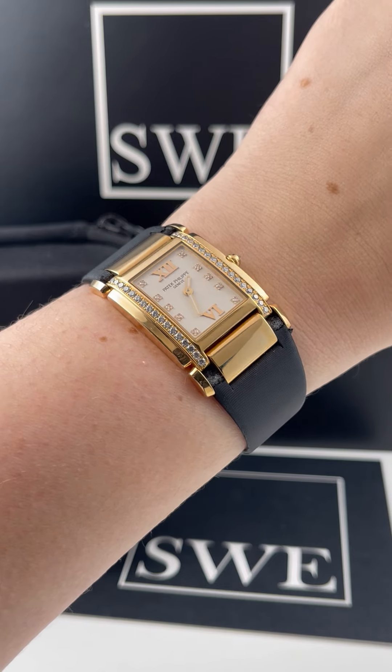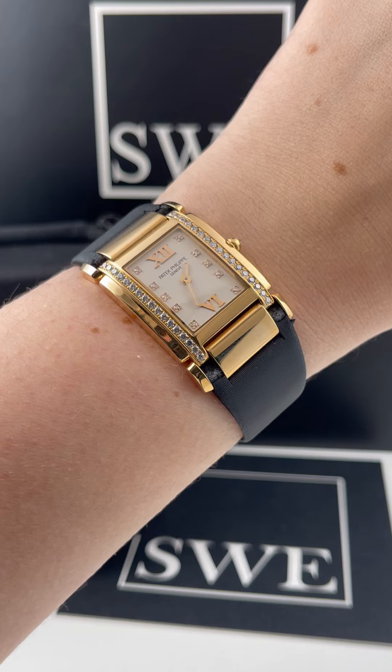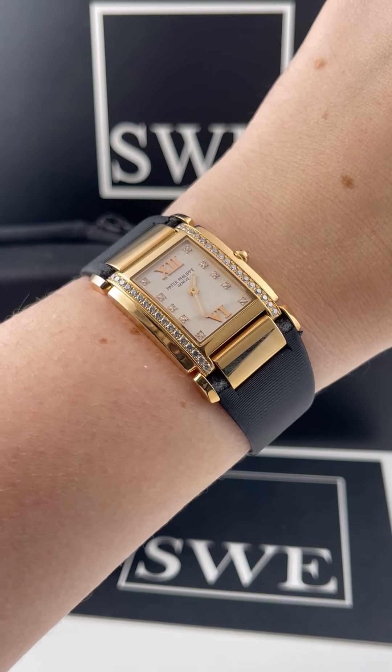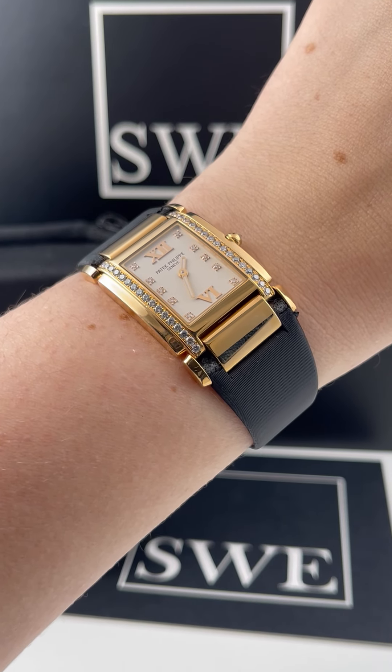Of course, if you do, we definitely have those in stock as well. But if you are looking for one on a strap, we currently only have one model available, and it's this gorgeous 18 karat rose gold with this lovely off-white silvery dial with diamonds. And of course the enlarged 12 and 6 all around is just an incredible design.